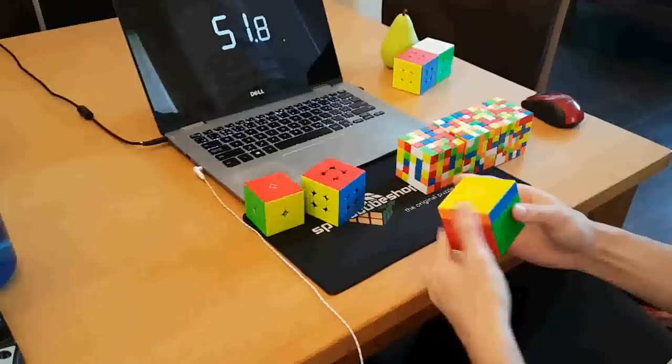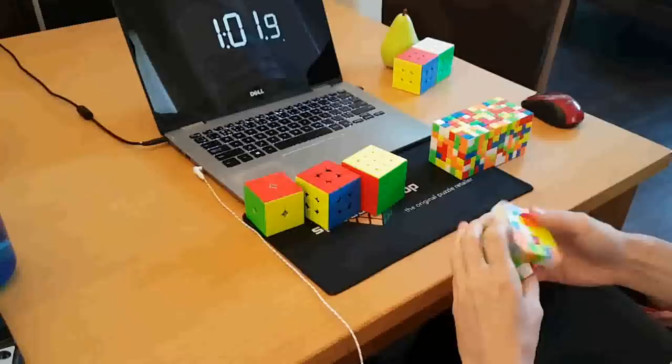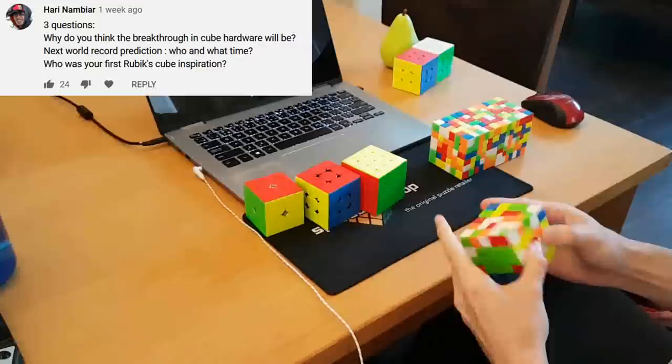Or if you do a turn and it only went like 70% as far as it should have, the cube could just finish that turn for you. This is kind of just fixing inaccurate turning, which is what magnets were meant to do, but this would be a much more sophisticated version that would be more consistent at helping you do exactly what you want to do. Just imagine never having a lockup ever again.